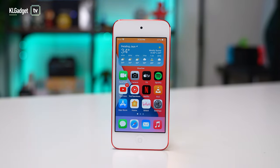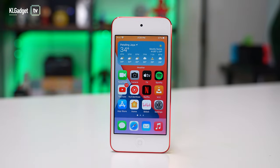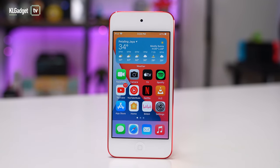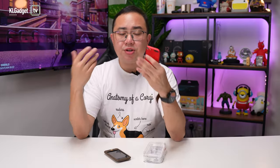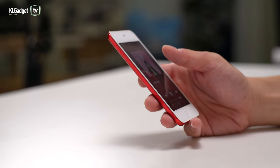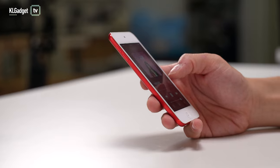Some of you might ask why I'd spend RM900 on an MP4 player that can't make calls instead of going for an old Android phone with a flagship chipset and a dedicated DAP inside. Here's the thing: those Android-based digital audio players I mentioned no longer run on the latest version of Android, and that could become an issue if you want newer software features. iOS 15 simply offers a way better and more polished experience compared to those old Android devices.